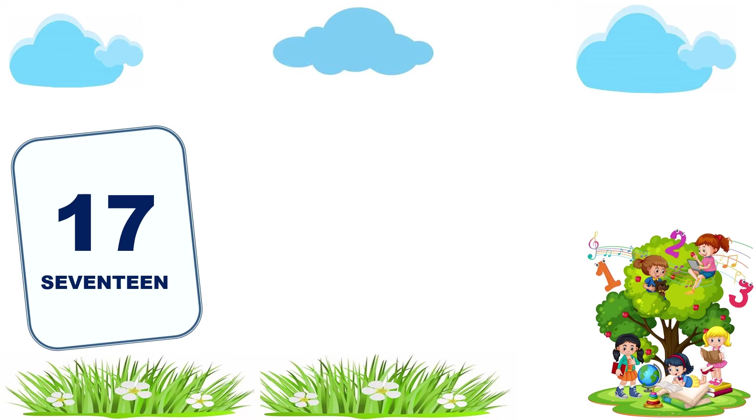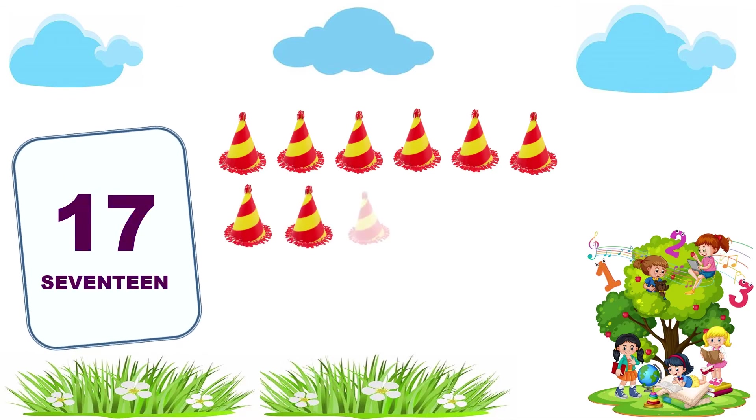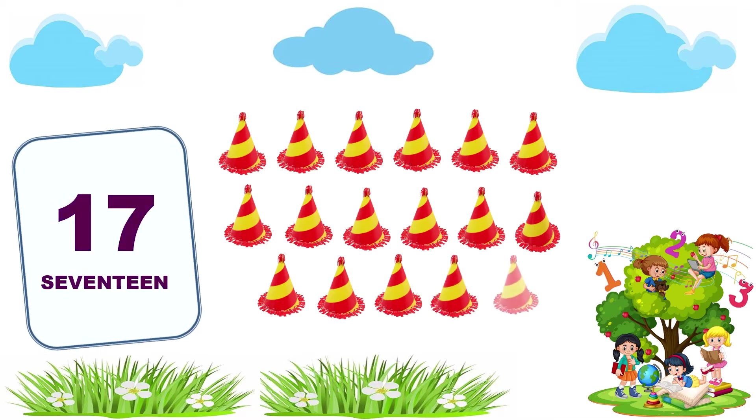17. 1, 2, 3, 4, 5, 6, 7, 8, 9, 10, 11, 12, 13, 14, 15, 16, 17. 17 caps.